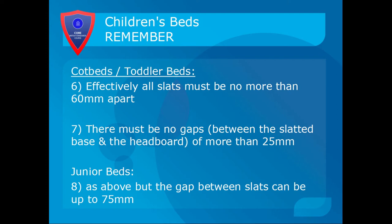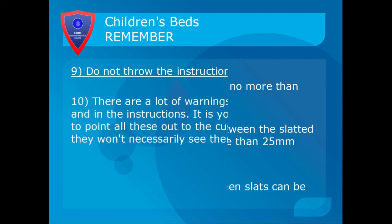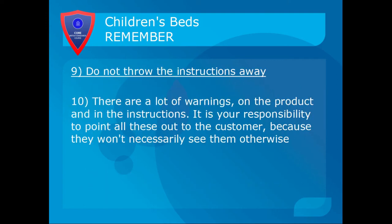To summarise children's beds: for cot beds and toddler beds, all slats must be no more than 60mm apart, and there must be no gaps between the slatted base and the headboard or footboard of more than 25mm. For junior beds, the same applies but the gap between slats can be up to 75mm. When fitting slats, always get them as close to the headboard and footboard as possible and make sure the gaps aren't too big.